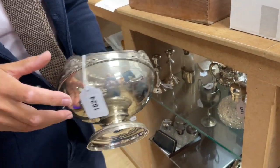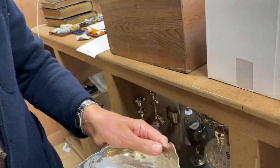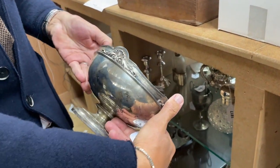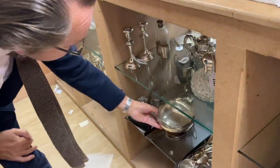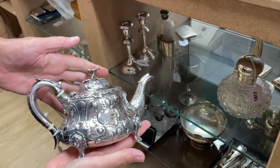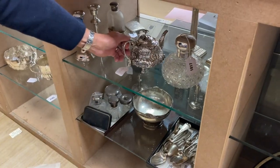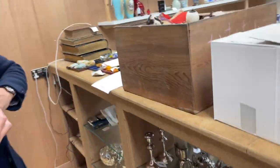Nice little rose bowl there, 1824. The inscription is dated from 1918 — not a particularly remarkable inscription, but a nice enough rose bowl. There's a nice Victorian sort of teapot there. Actually it was a bit earlier — William IV, I think. That's lot 1815. So as ever, a few bits of silver for you to have a look at.